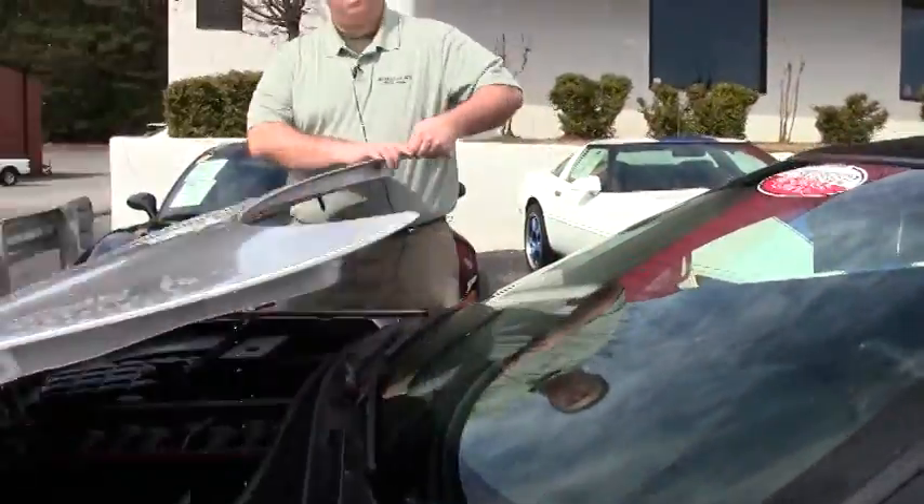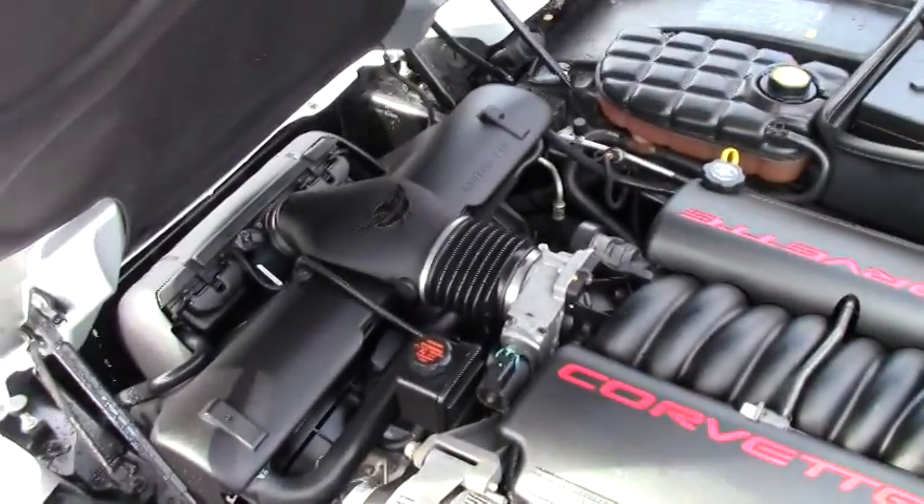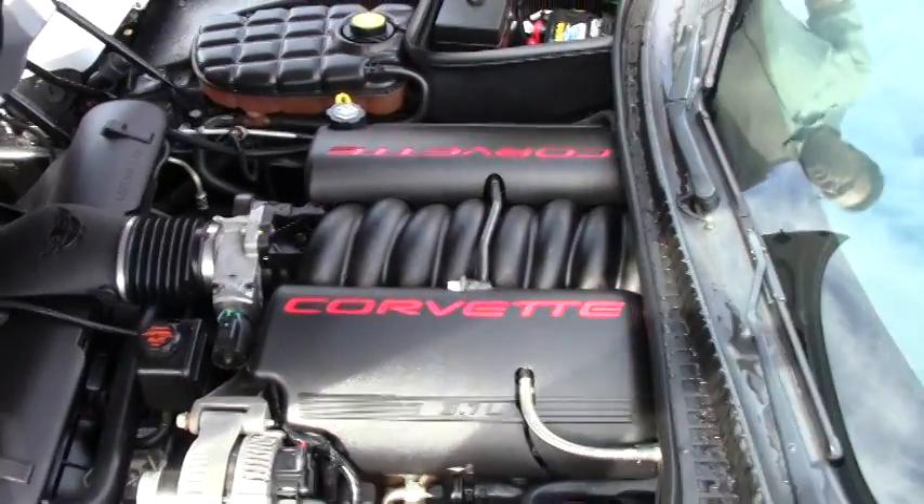And of course, being an '01, the 350 horsepower LS1 engine compartment is completely stock. Even our hood light's working.